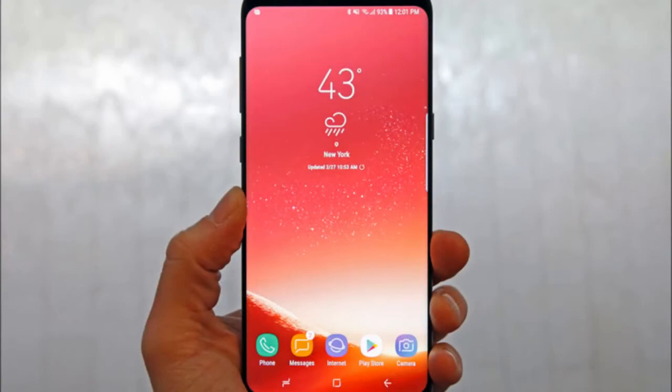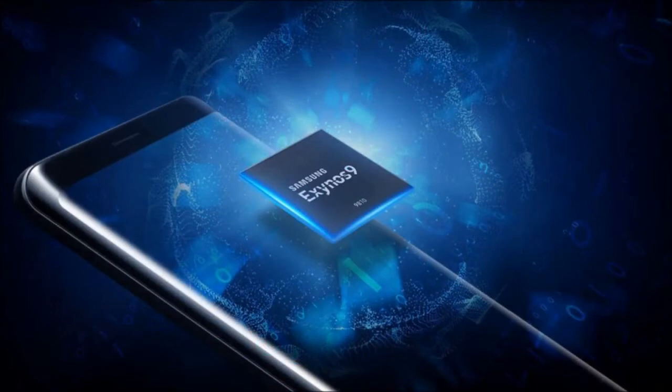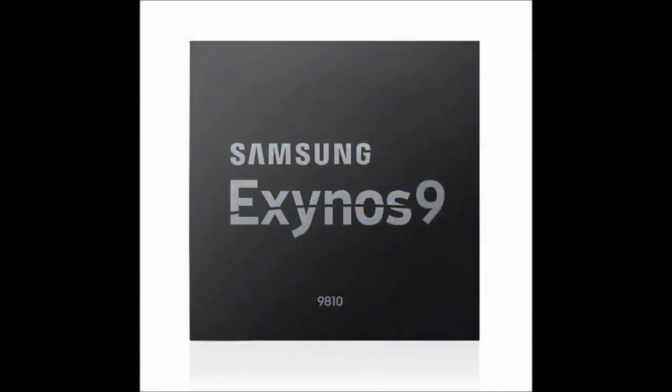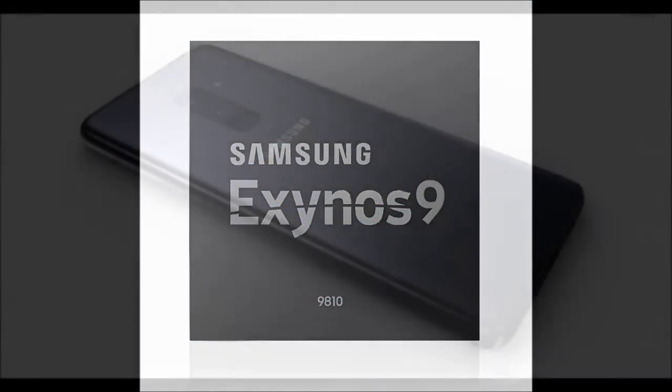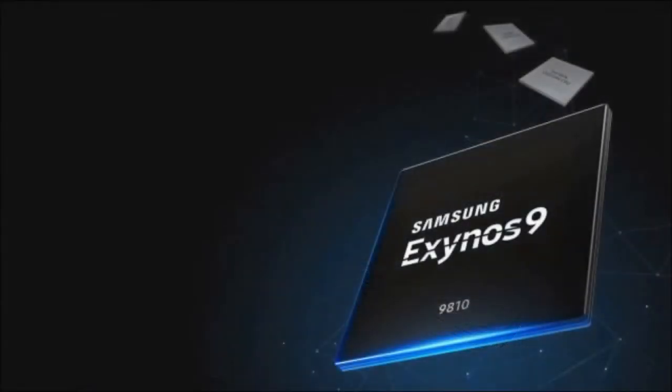The Exynos 9810's dedicated image processing is here for faster and more energy-efficient image and visual processing, up to UHD resolution, real-time out-of-focus photography in higher resolution, and brighter pictures in low-light. This dedicated image processing will also make sure that your low-light images have less noise and less motion blur.